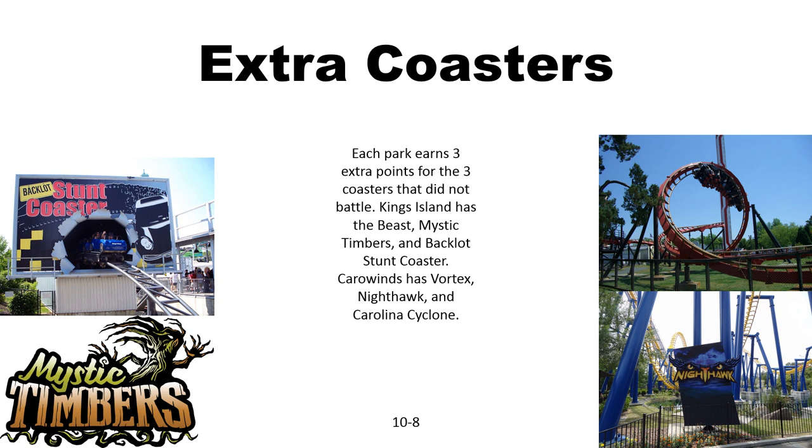Each park has three extra roller coasters that don't really match up against anything else. I'm not counting Surf Dog at King's Island, so we only have three for each. King's Island has Beast, Mystic Timbers, and Backlot Stunt Coaster. Carowinds has Vortex, Carolina Cyclone, and Nighthawk.